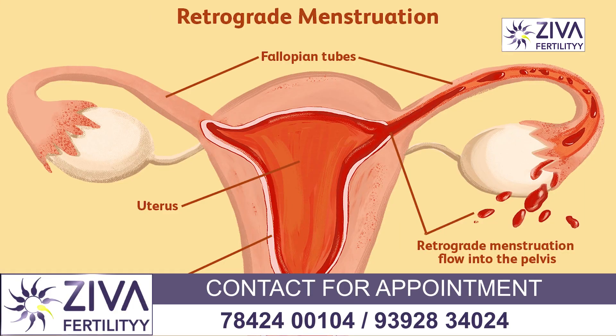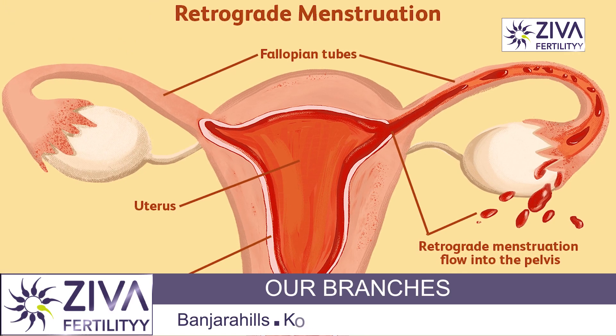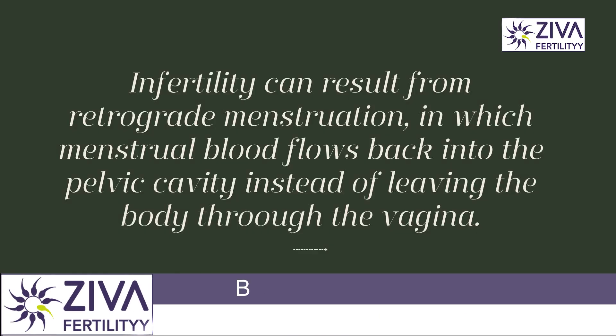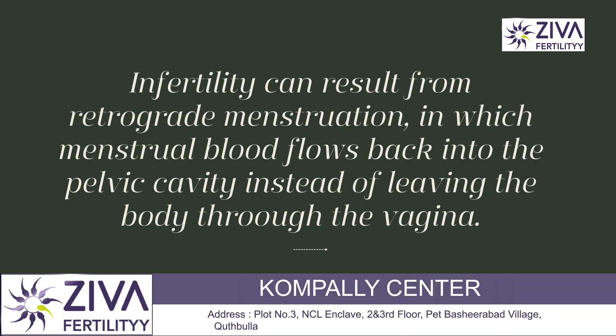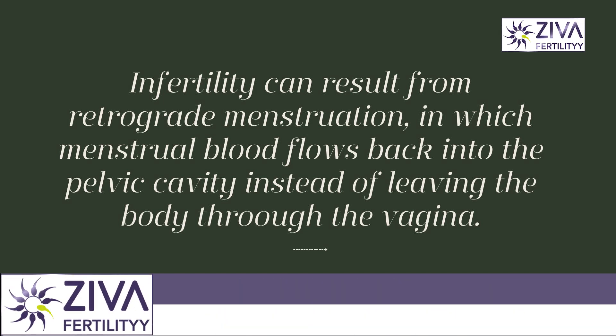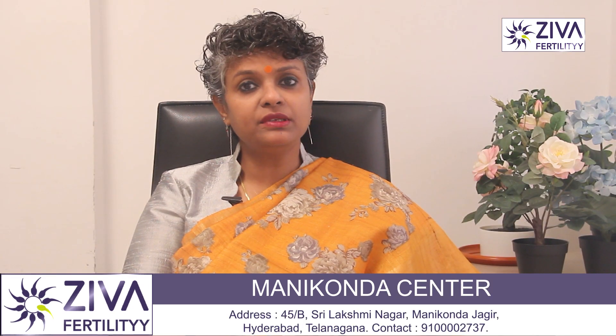Retrograde menstruation is also known as menstrual reflux. It is a condition that occurs when menstrual blood flows back through the fallopian tubes into the pelvic cavity instead of out of the body through the vagina. This condition is common in many women, but when it happens excessively, it can lead to infertility.